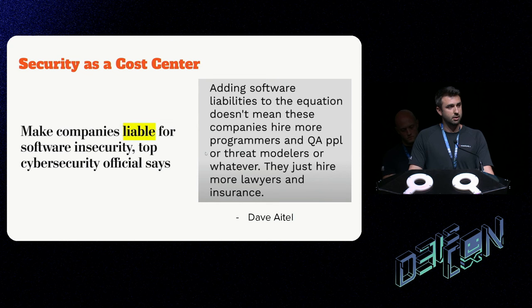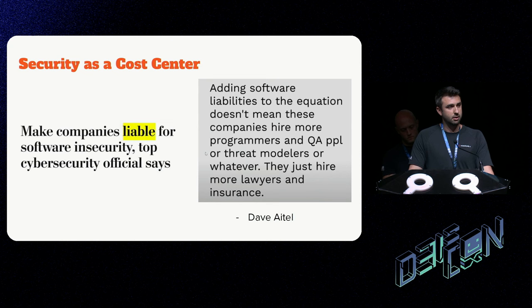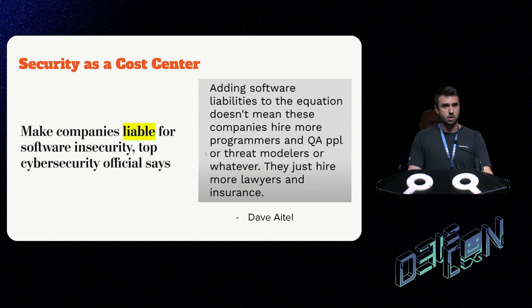Businesses view security as a cost center. CISA has commented on making companies liable for software security. As David Teller noted, adding software liability doesn't mean companies hire more programmers, QA people, or threat modelers — they hire more lawyers and insurance. My wife is a nurse, and when she entered the workforce a hospital asked if she wanted to carry additional liability insurance. Our industry could similarly evolve to where companies pass liability down to individual software engineers, who may need their own liability coverage.